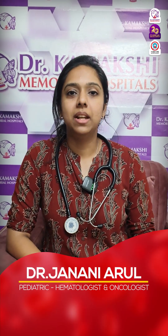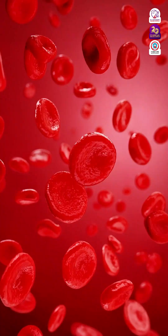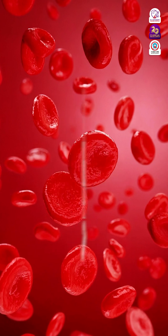Hi, I'm Dr. Jayani Arul, Pediatric Hematologist and Oncologist from Kamakshi Memorial Hospital, Chennai. Today, June 19th, is World Sickle Cell Anemia Day.